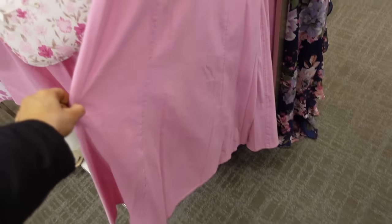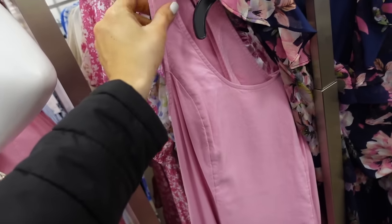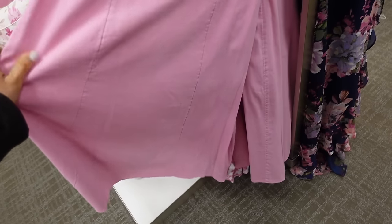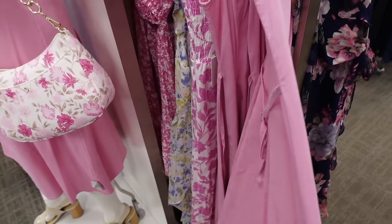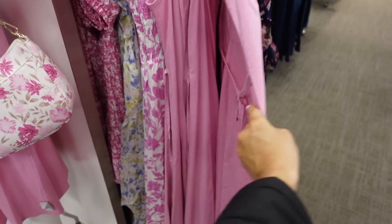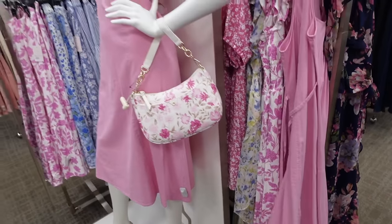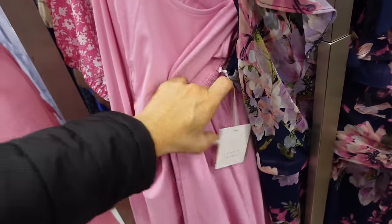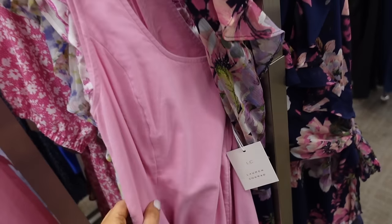New from Lauren Conrad are these slip dresses — thicker strap, scoop neckline, seam detailing at the top, gets flowy with a tie in the back, and smocking to pull it in. Regularly $59.99.